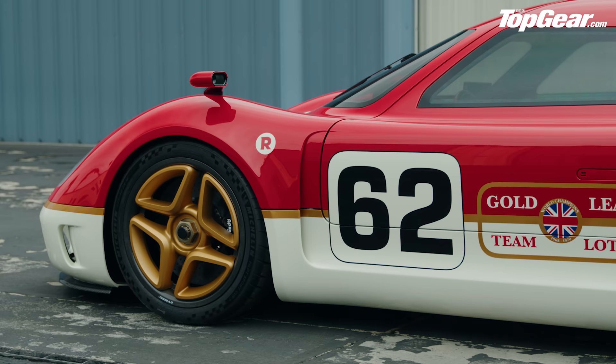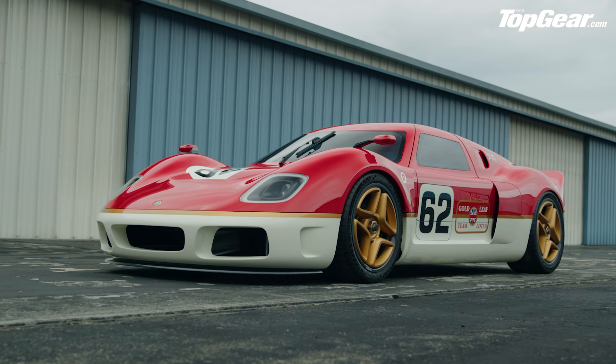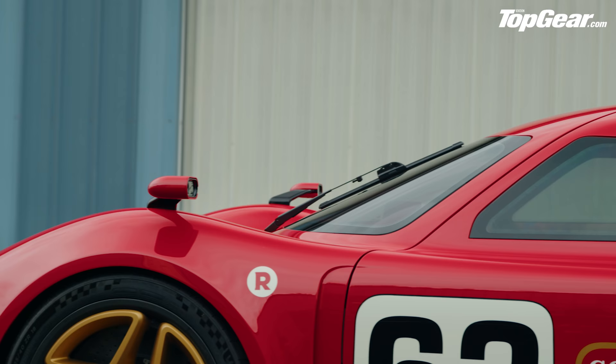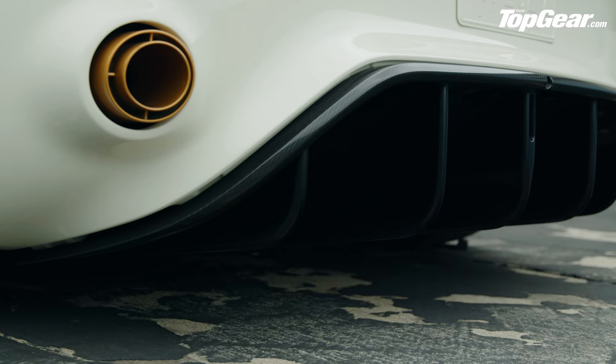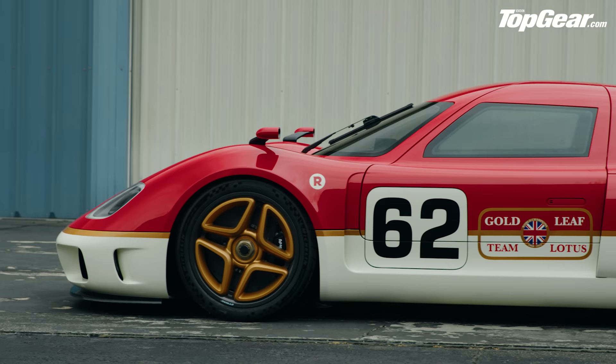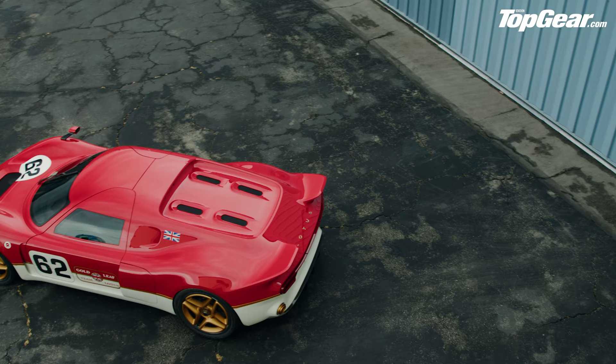Jenson elaborates: the longer wheelbase required a lot of work on the front end to keep it precise, because precision has always been central to his driving career. He's good at driving precise cars — too much oversteer doesn't work for him — so he's designed it around his own style, which he believes makes it easier and more confidence-inspiring for all drivers. He also reflects that his tastes have changed: he used to want the most powerful, fastest car with the most downforce, but now it's about the driving experience — a shift he attributes partly to the influence of Singer.